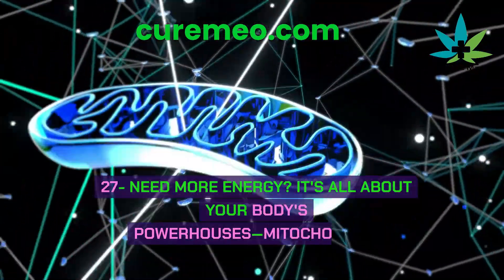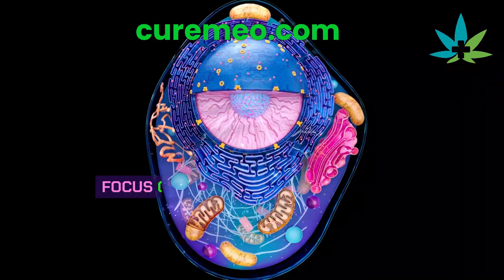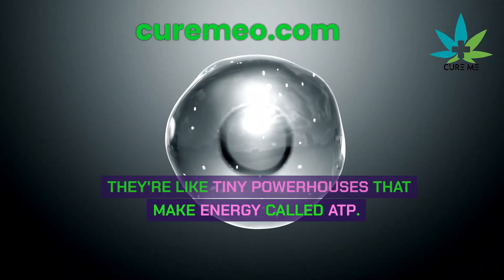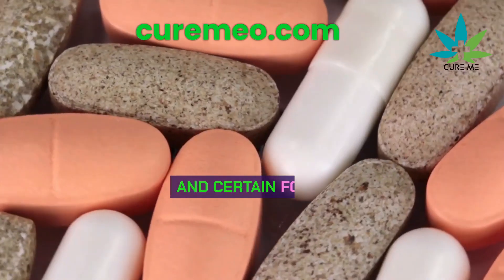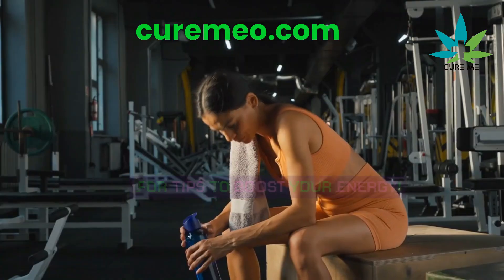Need more energy? It's all about your body's powerhouses: mitochondria. If you want more energy, focus on mitochondria — they're like tiny powerhouses that make energy called ATP. Your body makes a lot of ATP every day. But to keep it up, you need vitamins like B, magnesium, zinc, and certain foods.